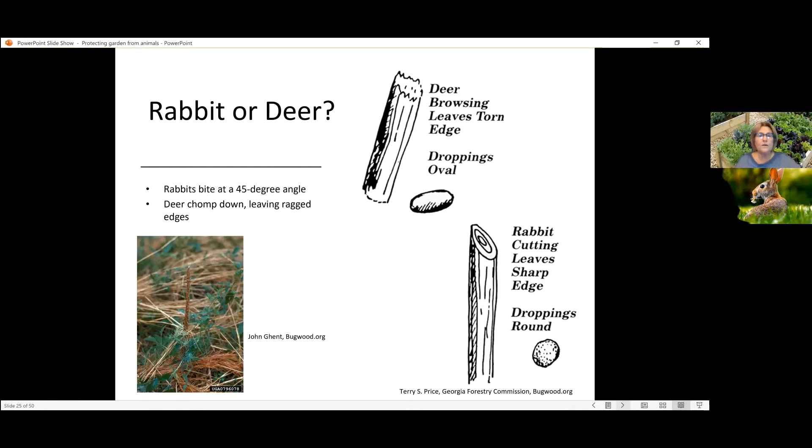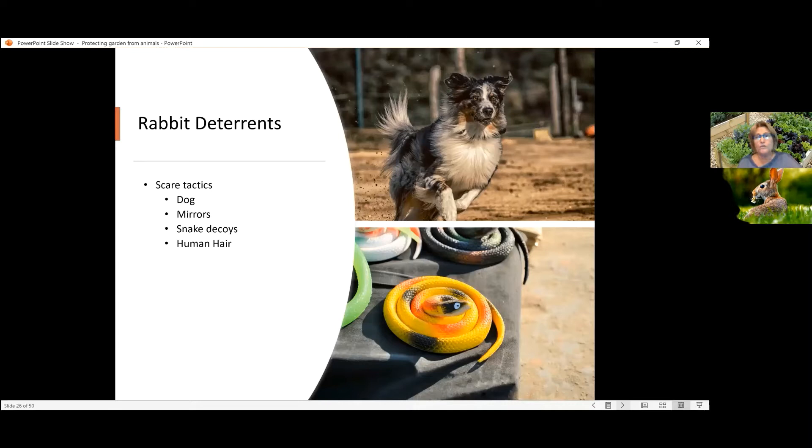Deer have a more oval dropping. So what can we do to deter the rabbits? Well, if you have a dog, this is time for you to sit them down and discuss with them what their role is in the household. Sure, it's to give you companionship, but also they have a nobler cause of protecting their property. So making sure they do their perimeter checks, making sure they mark their territory with urine so that there's that predator odor there.